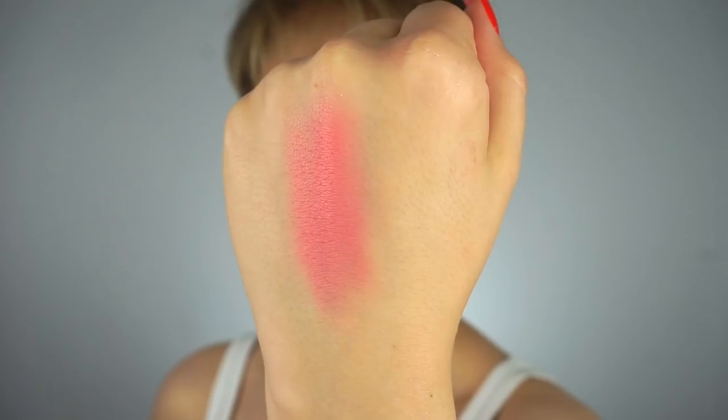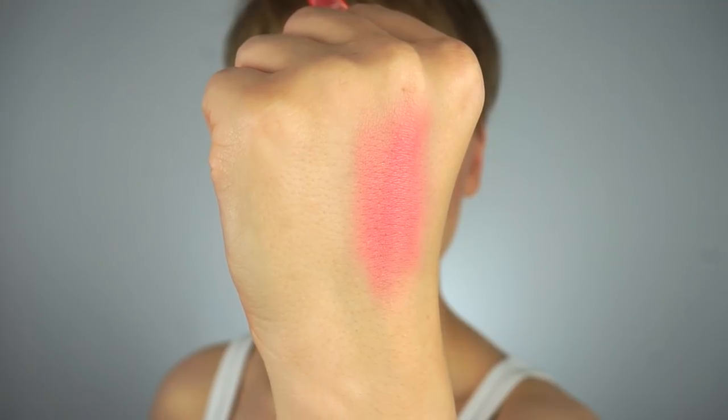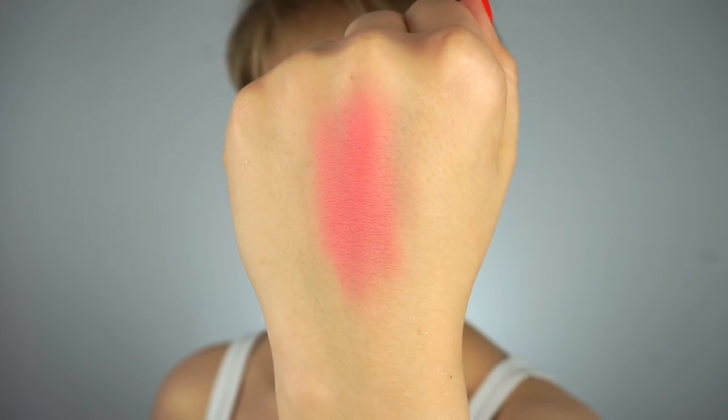We have a matte pink blush. This is definitely more on the pink side, but it is a bit warmer, so it's not quite a peach but it's not quite a pink. It's the pink that I'm typically attracted to because it's not going to be too cool and it's going to work on the majority of skin tones. It's a nice kind of medium shade so you can tone it down or amp it up. It is matte.